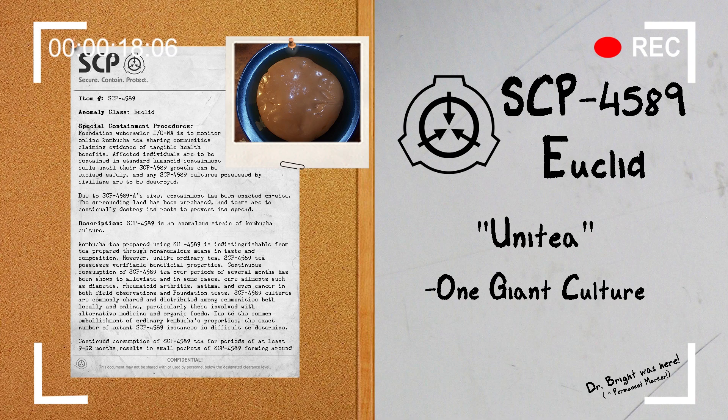Special Containment Procedures: Foundation web crawler IOWA is to monitor online kombucha tea sharing communities claiming evidence of tangible health benefits. Affected individuals are to be contained in standard humanoid containment cells until their SCP-4589 growths can be excised safely, and any SCP-4589 cultures possessed by civilians are to be destroyed.